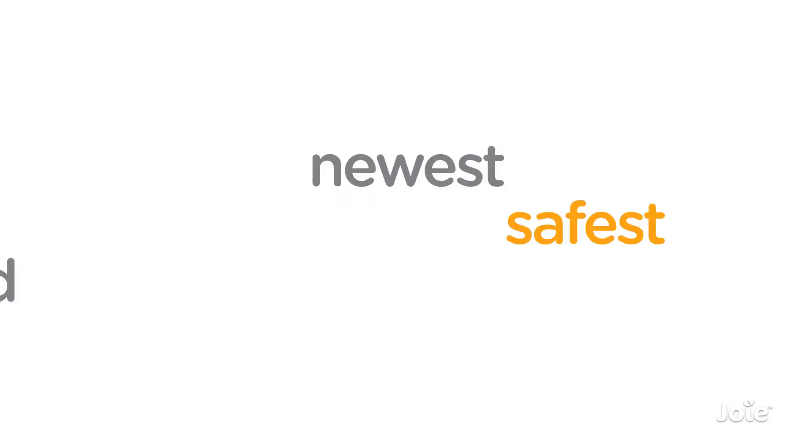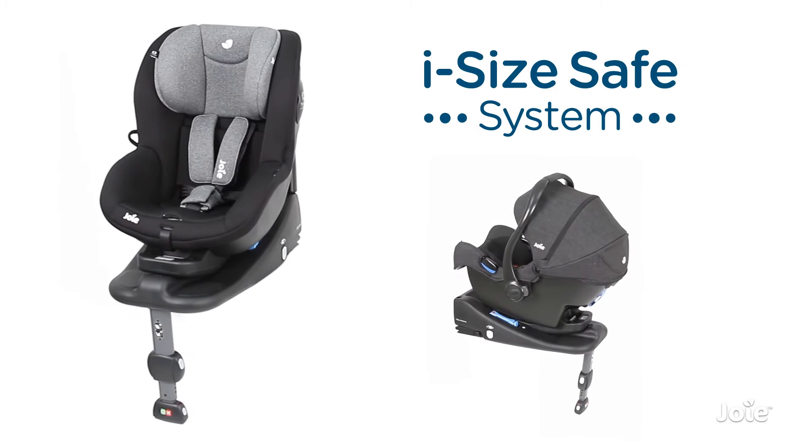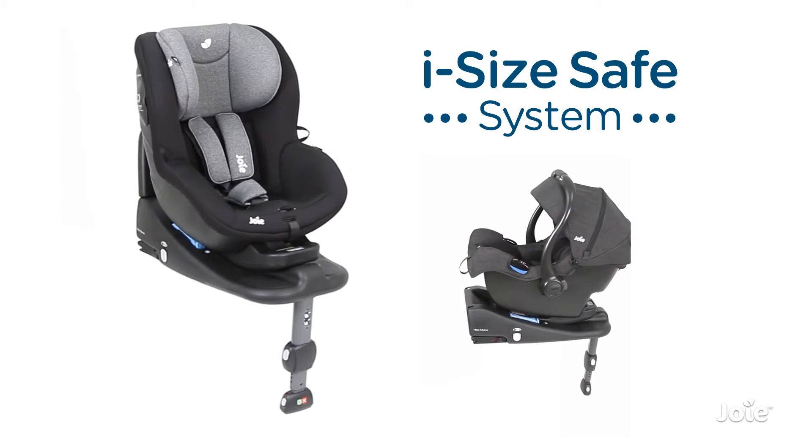iSize is the newest, safest standard for testing child seats, and Joy's iSize Safe System is one of the first to be iSize certified in the UK.